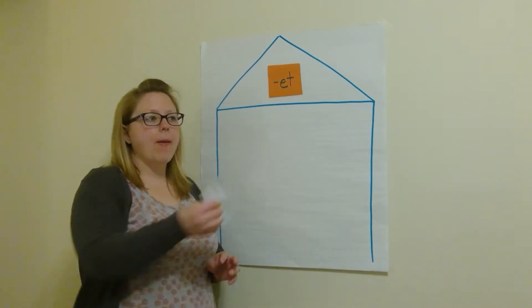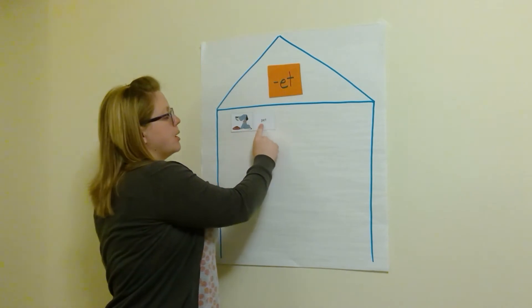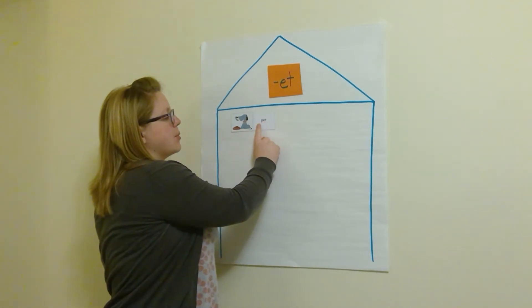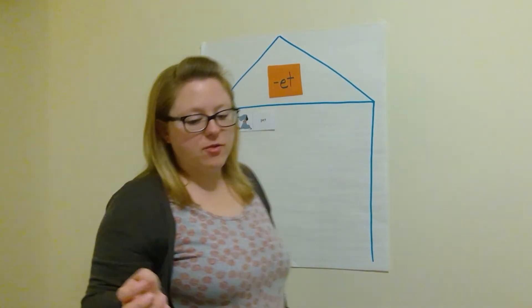It is a pet. Let's sound it out: P-et. Pet. Do it again: P-et. Pet. We all have pets — most of us do.